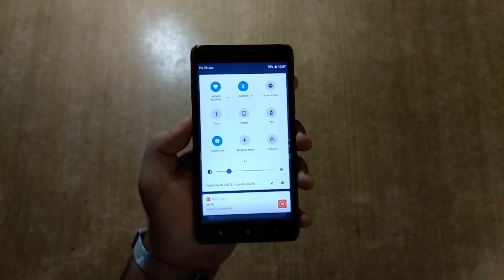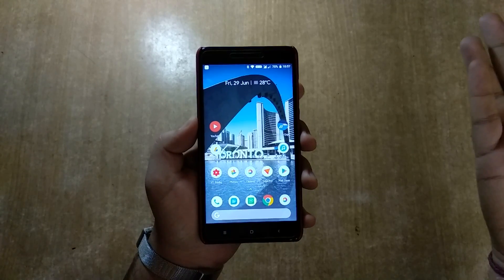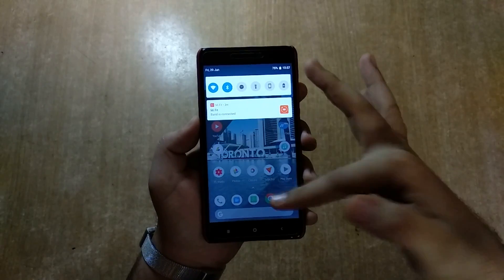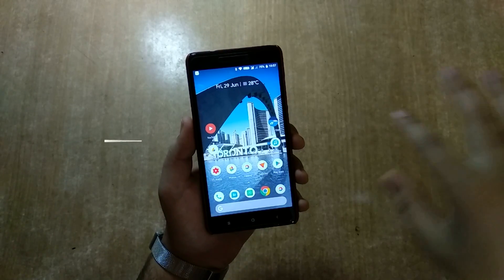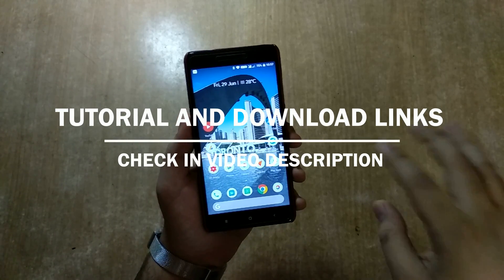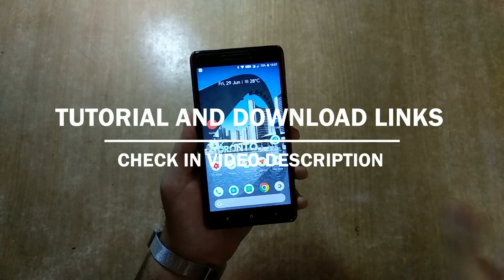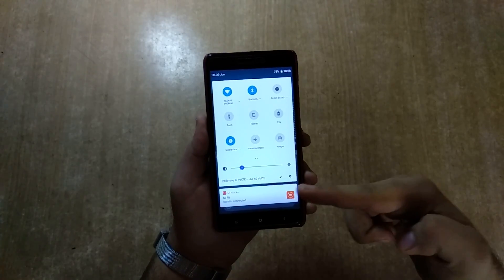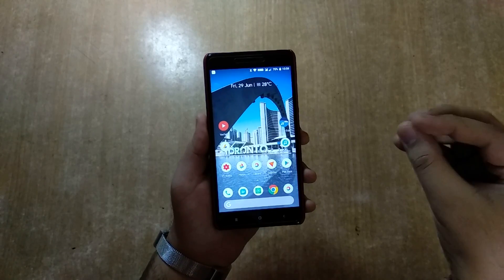The internet is working only from Jio 4G right now. If I turn Vodafone on, the Jio 4G network goes away. But this is the first OS I've used with dual VoLTE, which is phenomenal. I'll leave all the download links in the description below on our website — no redirects, pure download links. You have to flash the Project Treble TWRP because it won't work with any regular TWRP.